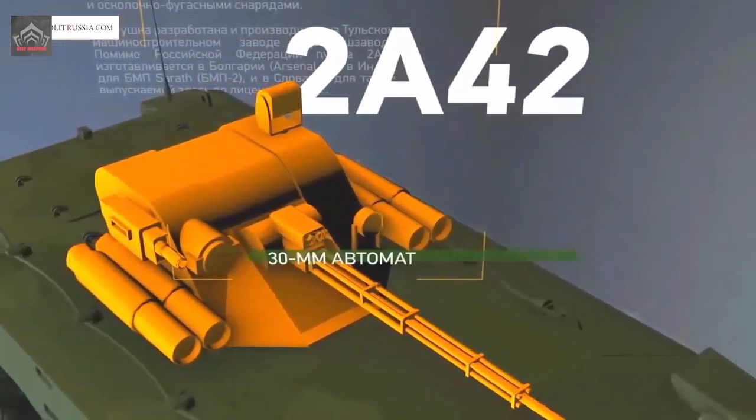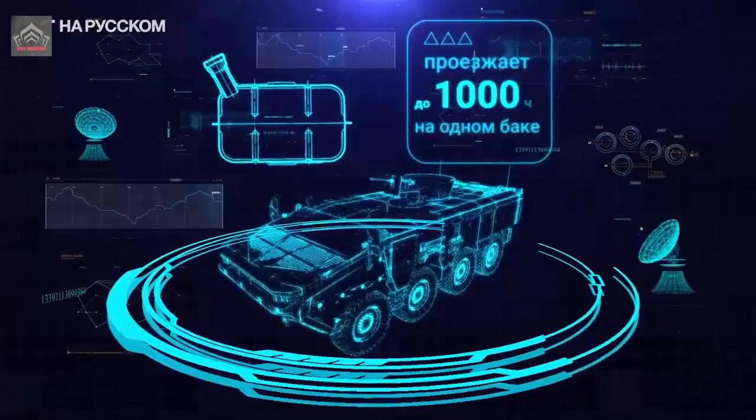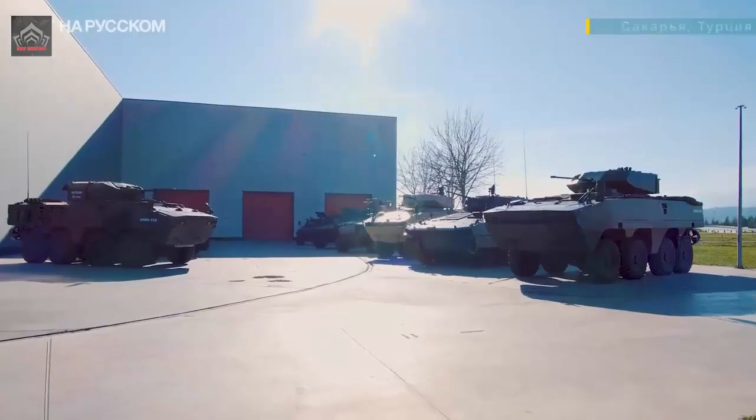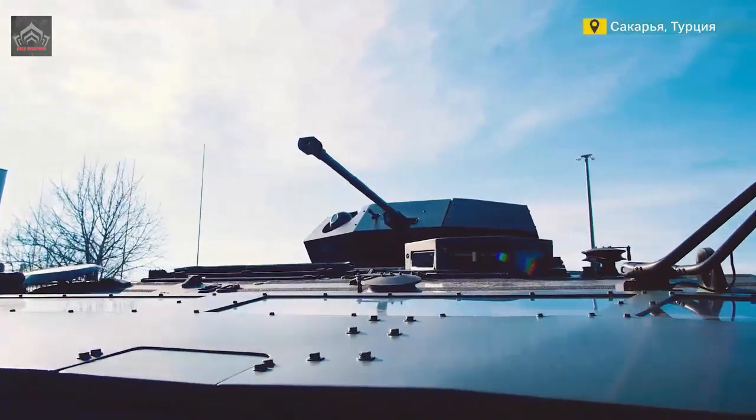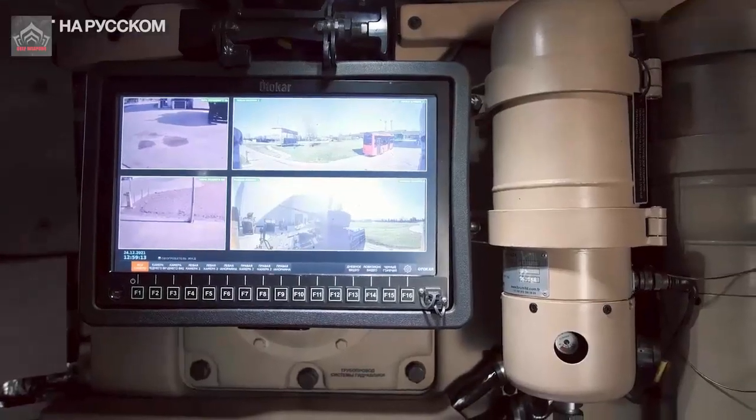Intended to replace wheeled combat vehicles such as the BTR-80 in service with the Russian army and border guards, the Boomerang represents a new approach in all aspects: a new chassis, more ground clearance, a significantly higher vehicle profile, new armor, and new armament.